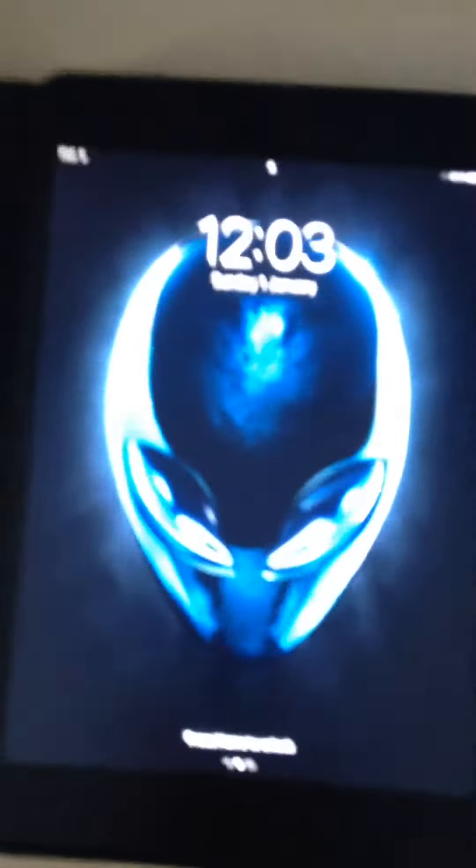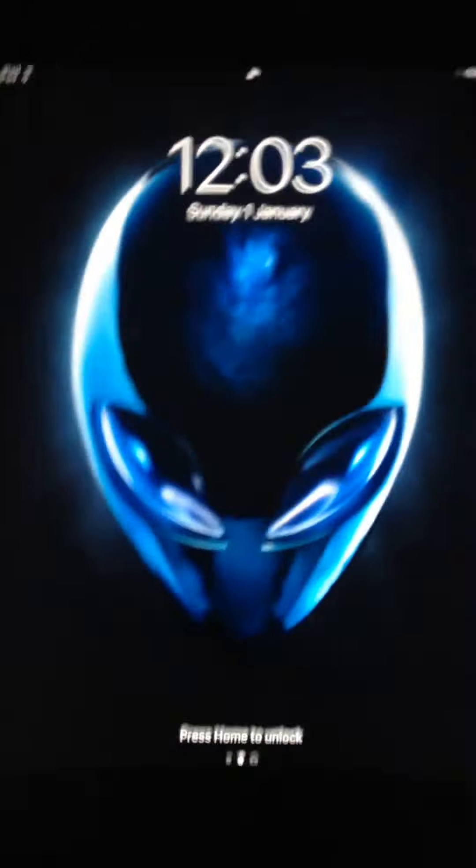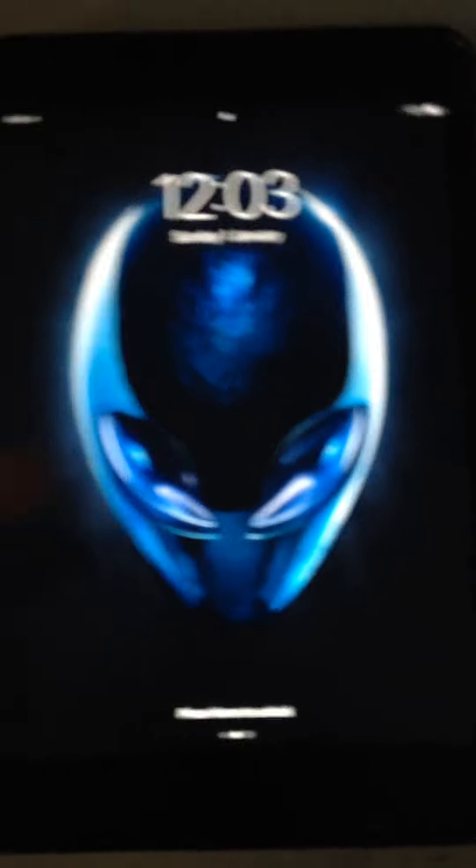But yeah, that's basically it except for the last thing. Guess what it is — iPad Mini Air. It's got an Alienware wallpaper. Can't get much better than that.